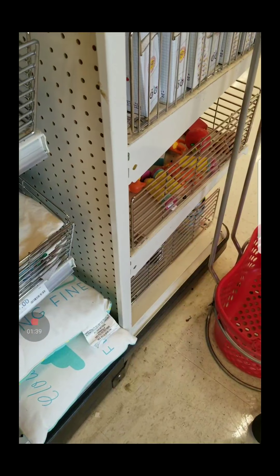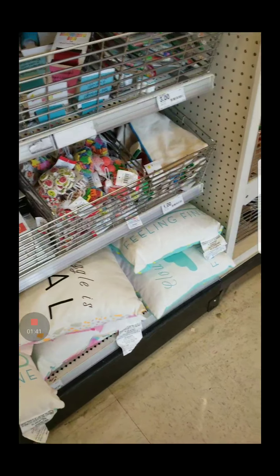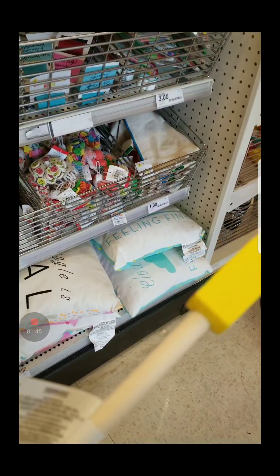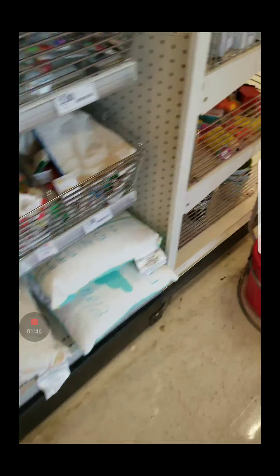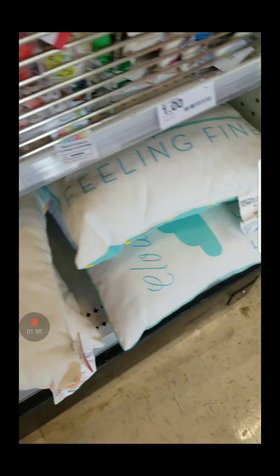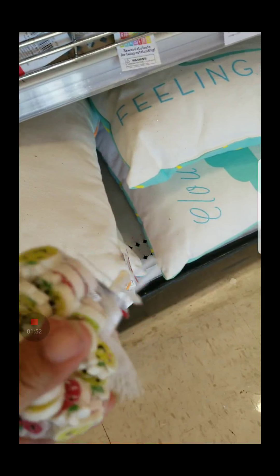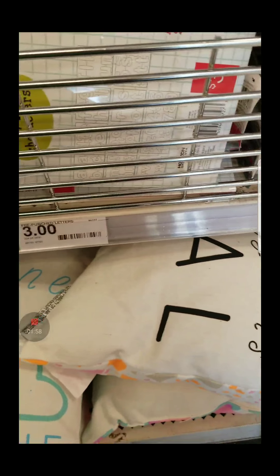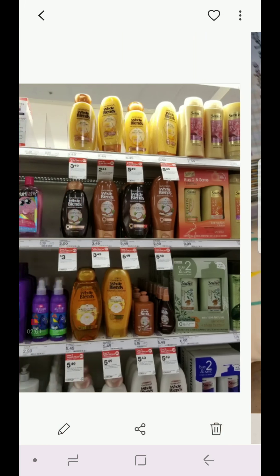Somebody was talking to me there at the store. But yeah, like the letter pointers or the pointer sticks — especially for pre-K, kinder, and all that. They love those when you point to letters and all of that. And these little tiny erasers are very cute — like for party favors or something. You don't find those later on in the year, so yeah, I just wanted to show you guys that.